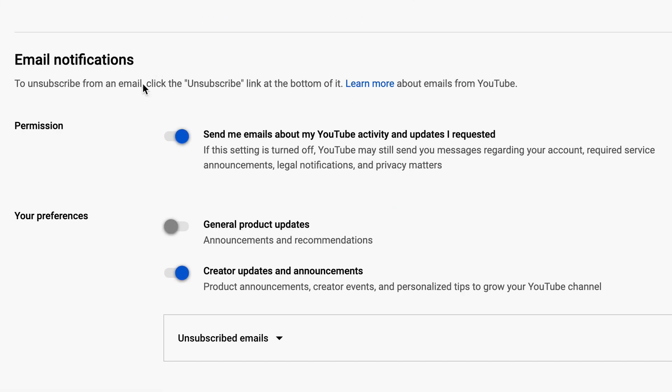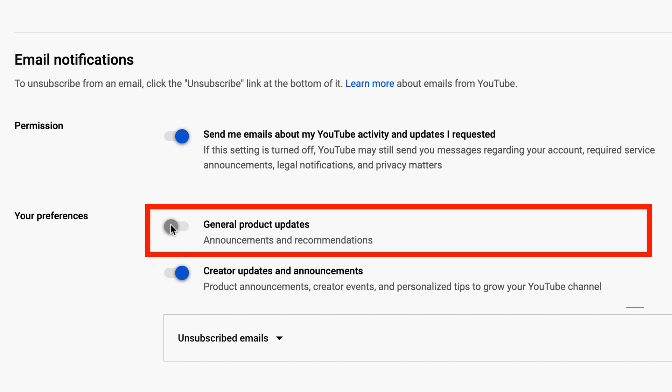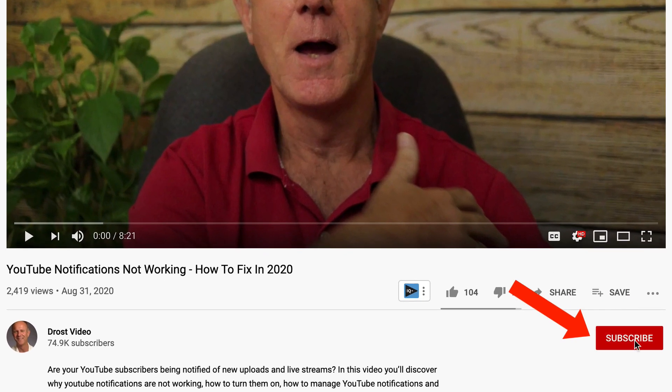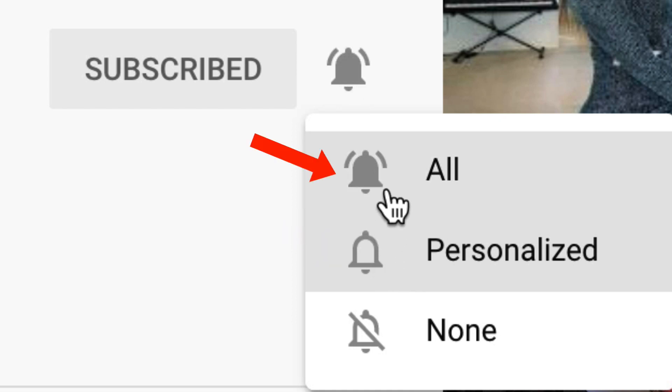With those settings enabled, you'll receive notifications from channels you've subscribed to, get recommendations of content you may like, get notified about comments and replies to your comments, and get notified when others share your content on their channels. Under email notifications permission, turn on 'send me emails about my YouTube activity and updates.' You can also turn on general product updates and creator updates and announcements. When you find a channel you want to subscribe to, click the subscribe button and click the bell notification icon. The default notification is personalized, but select 'All' if you want to receive all notifications from that channel.